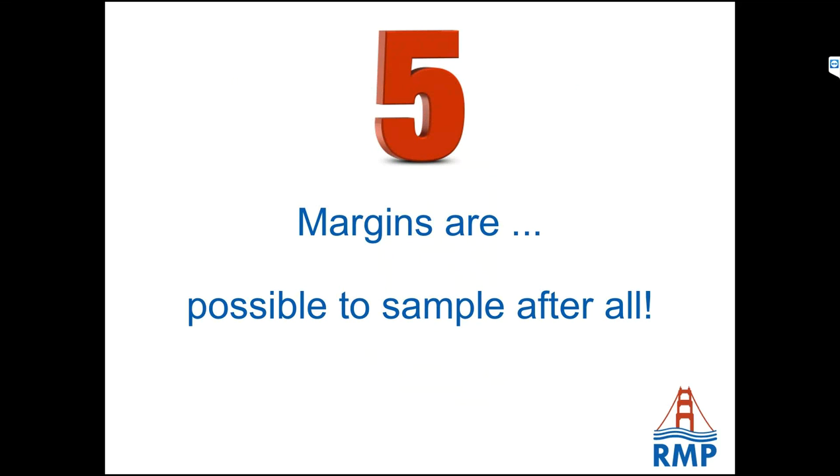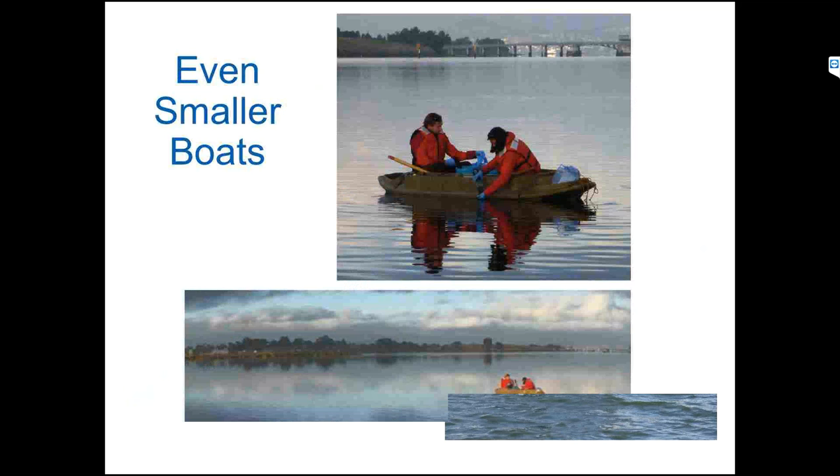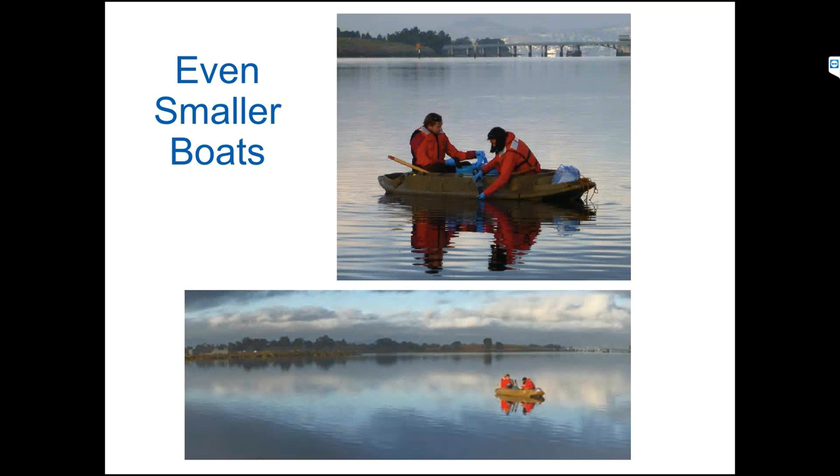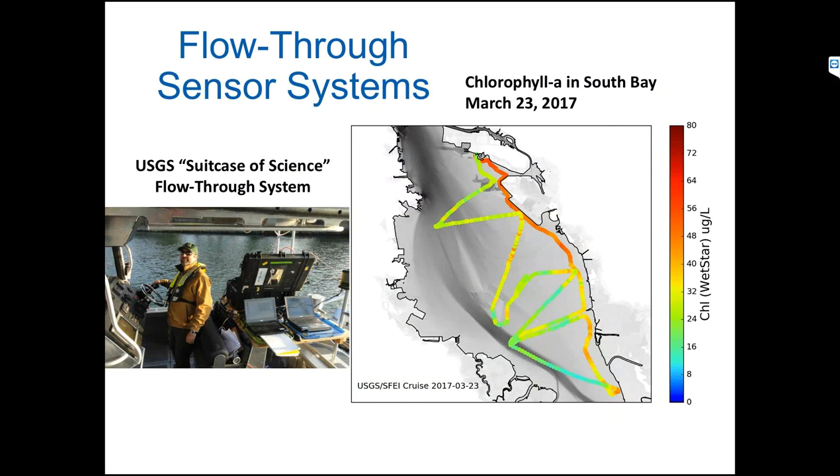Margins: as it turns out, we can sample them. First, we gave up on it because it seemed too difficult. But because we know they're so important, we've challenged ourselves to figure out ways to get around this. We started using smaller boats. These led to some pretty cramped conditions. Then we started adopting and using passive samplers, which we could deploy in the margins with one pass and then get representative data for a long period of time. And finally, we started working with USGS and their flow-through systems on boats so we could collect data on things like chlorophyll without ever having to stop the boat, giving us great access to the margins under the short tidings we have.